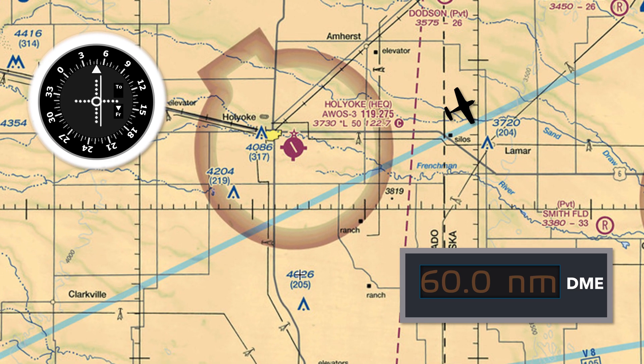Each dot represents two degrees of deviation, so this indicates that we're off the radial by one degree. What the 1 in 60 rule tells us is that one degree of deviation at 60 miles from the station equates to being one nautical mile off track.